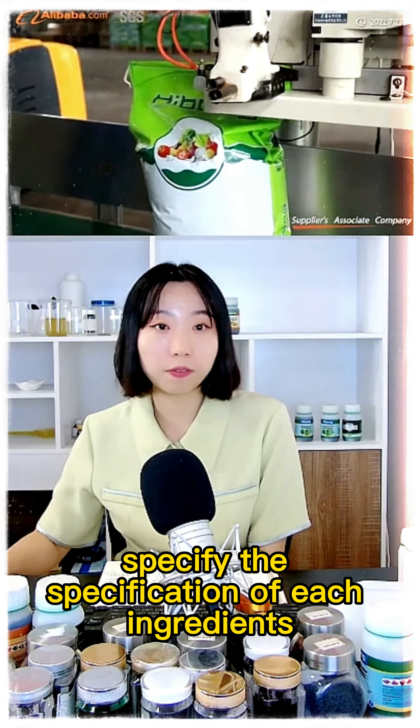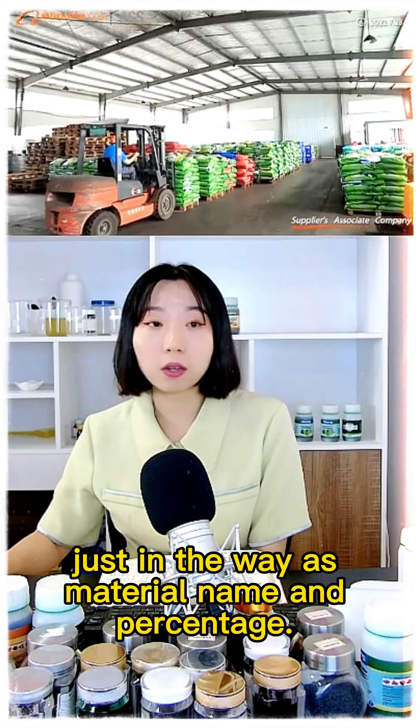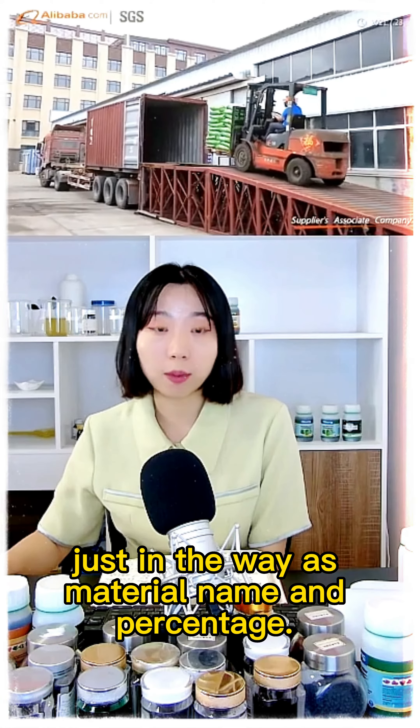Then please specify the specification of each ingredient, just in the way of your material name and percentage.